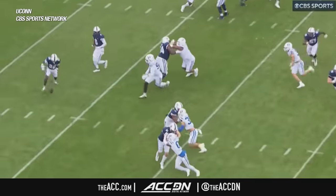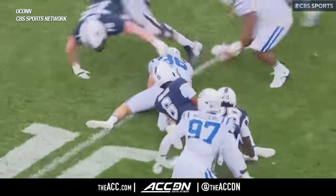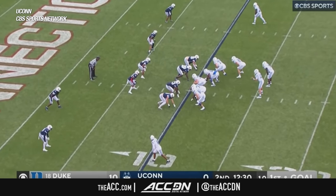All right, at my quarterback — look at him loaf right here. Get on the football. Now Duke has the football in a goal line situation.